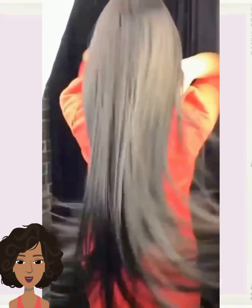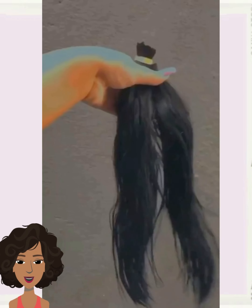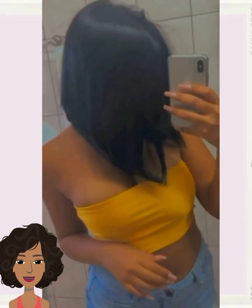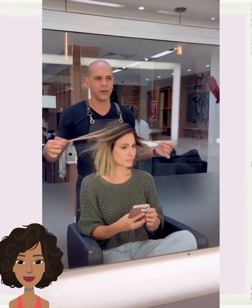We start off today's video with someone who has very long hair, and it looks like she decided to go much shorter with this gorgeous bob haircut. Absolutely incredible.